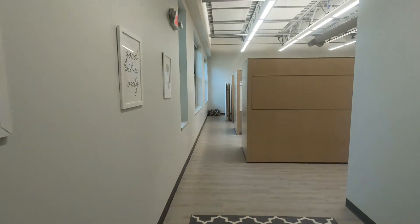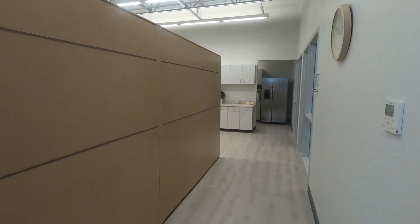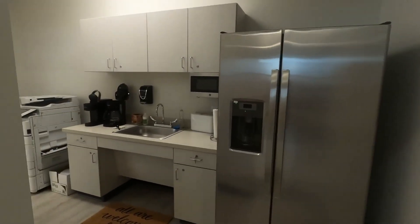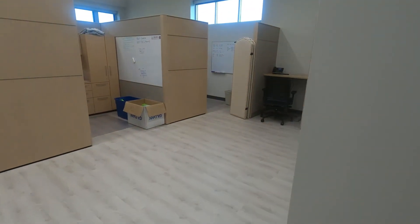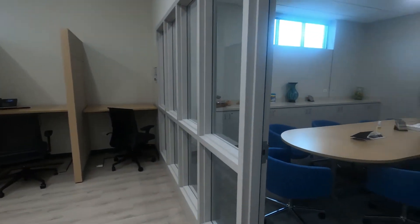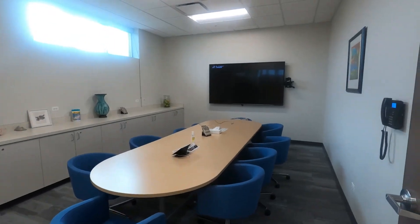The last stop on our tour is the development wing. Marklin's fundraising team works in this space which features cubicles, offices, a break room, printing station, and a conference room to meet with donors and members of the community. This move opened up space at the Hyde Center for our growing staffing needs.